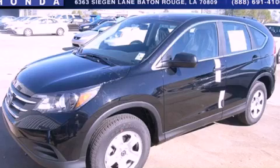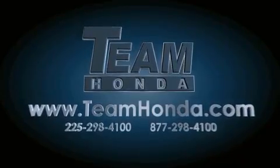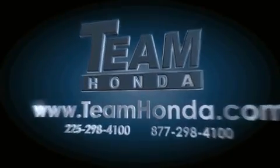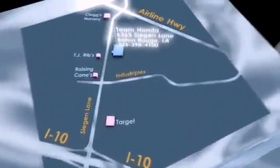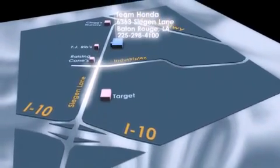Stop by today and test drive this vehicle for yourself. Our inventory is always available to you on our website at TeamHonda.com. To receive special internet pricing for this vehicle, or if there's anything else we can do to assist you, please call us or visit our showroom at 6363 Segan Lane in Baton Rouge, and a sales representative will be happy to assist you.